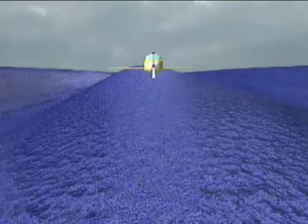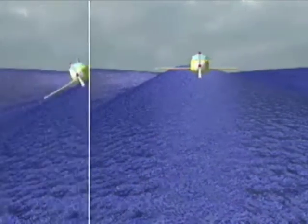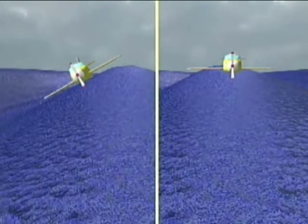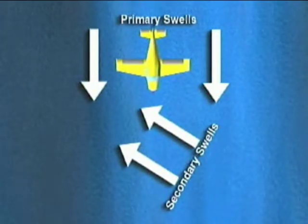Primary swells are described as large swells with some distance between them, and they become your primary targets for landing. Land parallel with the swells if you can, and on the top or backside of a swell — at all costs, avoid the face of a swell. You may also see secondary swells, which are created by winds and may run a different direction than the primary swells. Touchdown during ditching should be at the lowest speed possible, at a rate of descent that permits safe handling and optimum nose-up attitude on impact.